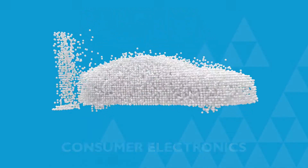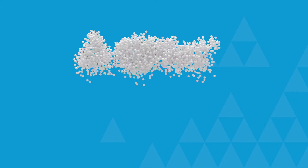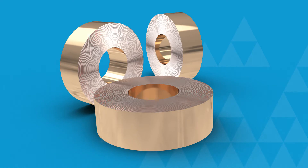From consumer electronics to electric vehicles, QMET 300 Alloy offers a unique property combination that enhances current technologies and makes new ones possible.